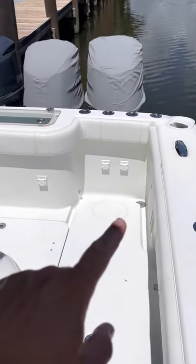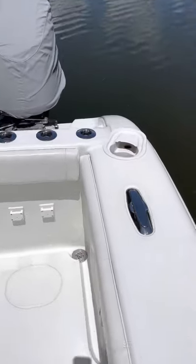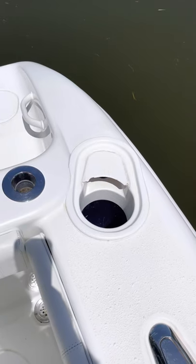We got the removable bench seat stored indoors. Tuna tubes — they're not plumbed, but they are on the boat.